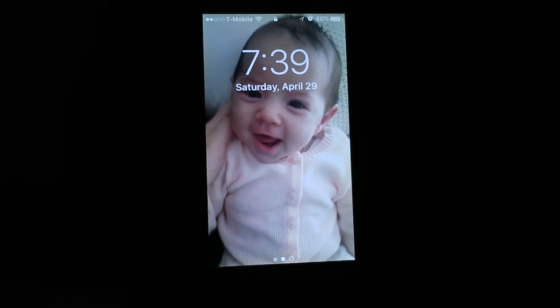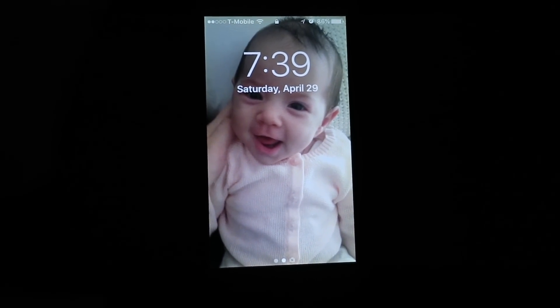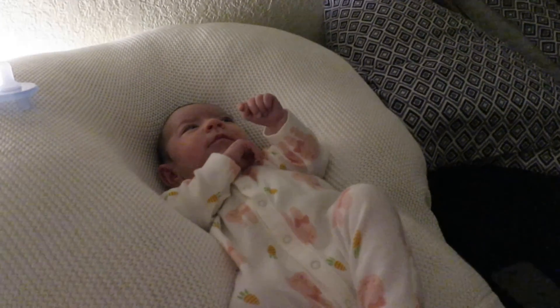Good morning everyone! Our day tends to start when Stella decides it's time to wake up, and today that happened to be around 7:30 in the morning. As you can see, the three of us co-sleep. Stella and I are very much morning people, Nick not so much, so we usually let him sleep in.